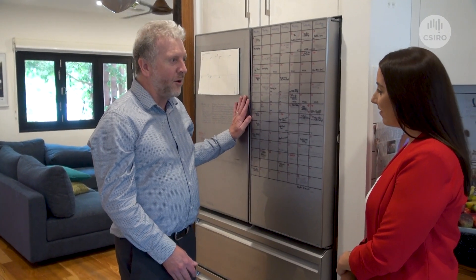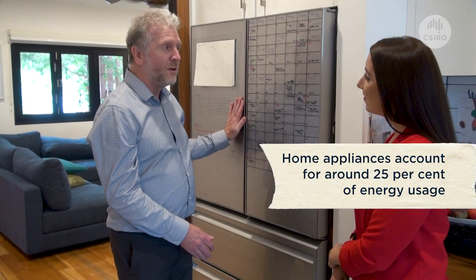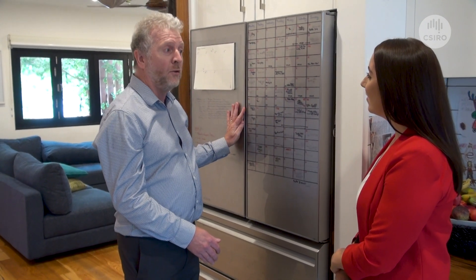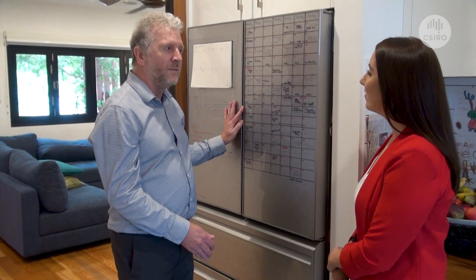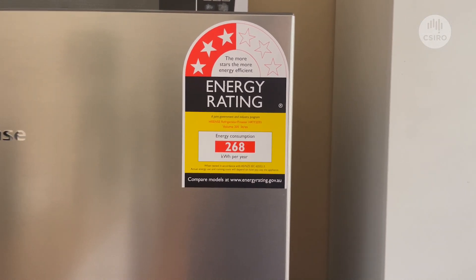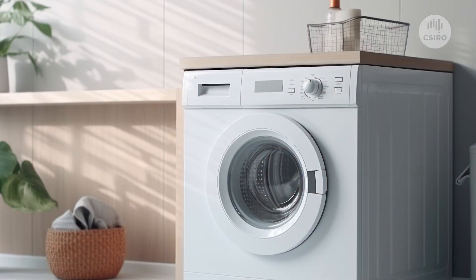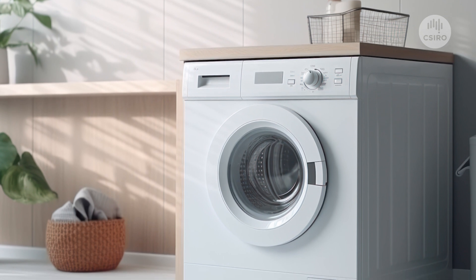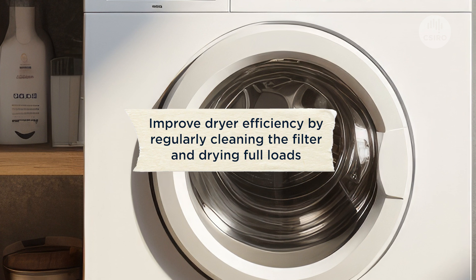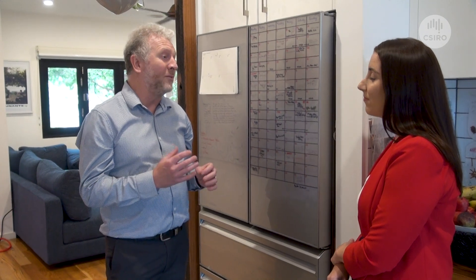The appliances that we have in our homes are another really important aspect to think about. Something like a fridge is running 24/7, so it's really important that when we're choosing a new fridge we look for one that is energy efficient. The best way to do it is to look at those star ratings and choose the one with the highest star rating that meets your requirements. Other appliances people often don't think about are clothes dryers — the old traditional style clothes dryers are very energy hungry, and the most inexpensive ones are also the most energy hungry.